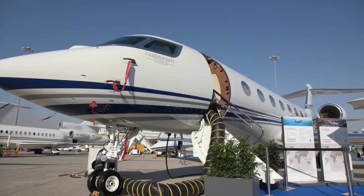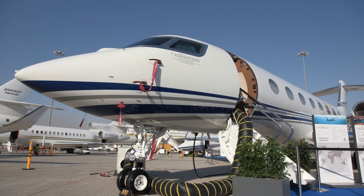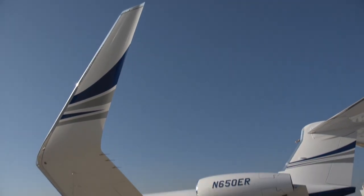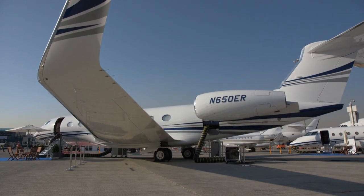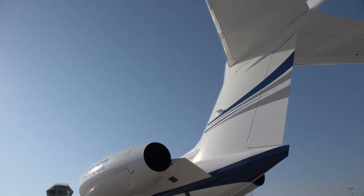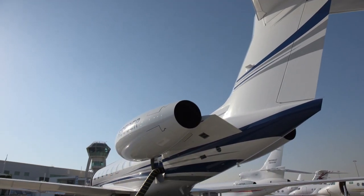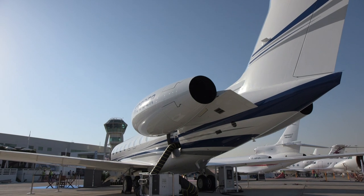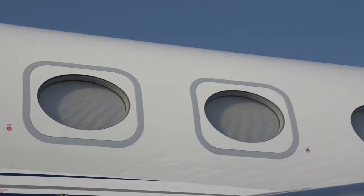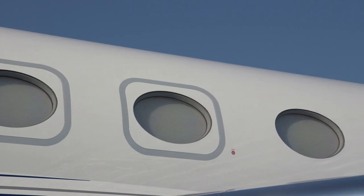There are now several business jets offering true intercontinental range in excess of 6,000 nautical miles. Currently the longest range aircraft is Gulfstream's G650ER, which can fly just over 7,500 nautical miles. You could fly non-stop from Hong Kong to New York or from Los Angeles to Melbourne in Australia. That's great, but it means you're going to be in the aircraft for just over 14 hours, so it had better be comfortable.